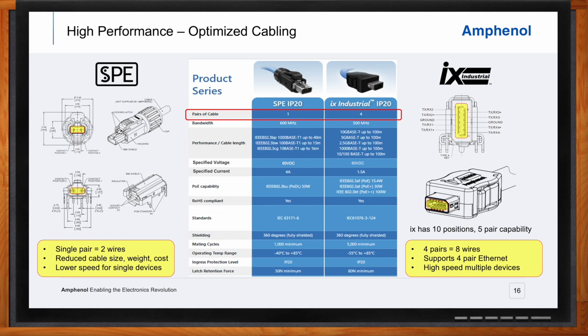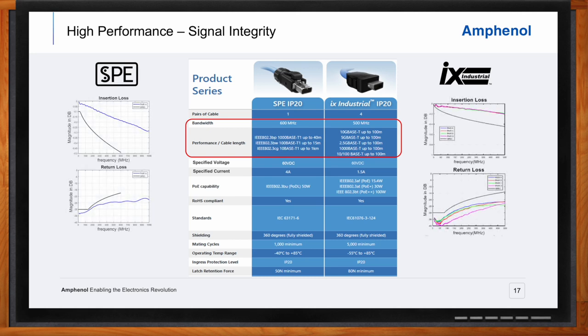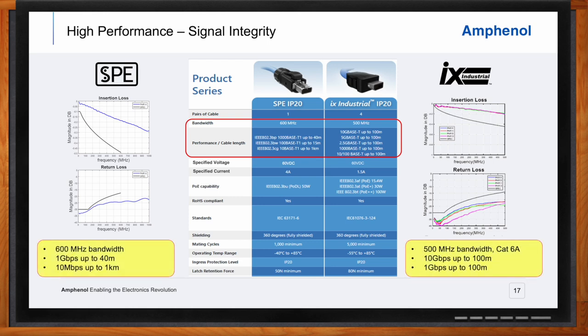Signal integrity means maintaining the accuracy of transmitted information when it's received at the other end — it's crucial in any high-speed data network. Both SPE and IX exceed the defined signal integrity performance standards for both insertion loss and return loss. Single-pair Ethernet provides 1 gigabit performance up to 40 meters and 10BASE-T or 10 megabit performance up to 1 kilometer, while IX industrial provides CAT 6A — which is 10 gigabit Ethernet — performance up to 100 meters. IX is perfect for high-bandwidth, high-speed data communications between levels in the manufacturing structure, while SPE is optimized for individual devices such as sensors over longer distances.